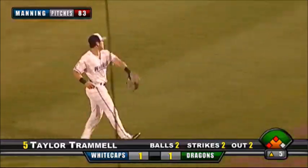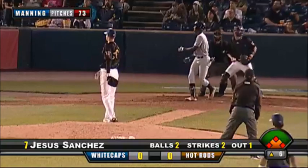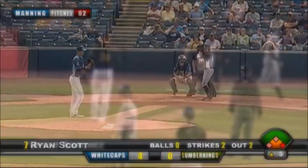10 strikeout night for Matt Manning through five innings of one run. Two balls, two strikes — the count on Sanchez. The kick from Manning, the pitch. Swing and a miss, and the bat goes flying over the catcher.